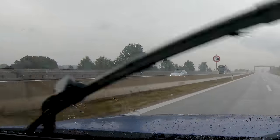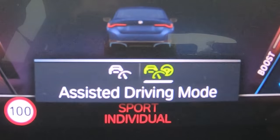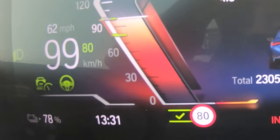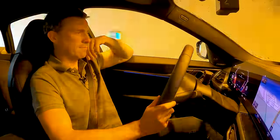That's the de-restricted section over. I'll put the cruise control on with auto steering. Is it going to recognise the reduced speed limit? Yes — it just set me to the new low speed limit for this tunnel.